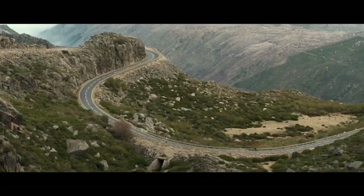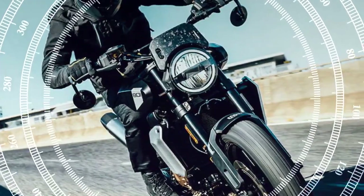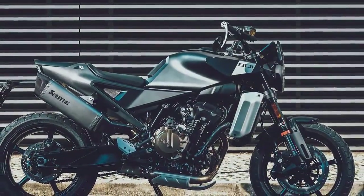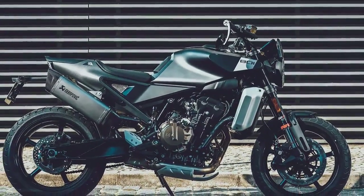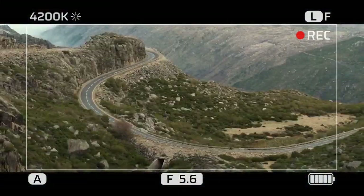The LC8C engine underpinning the Svartpilen 801 isn't shrouded in mystery. Shared among KTM, Husqvarna, and GasGas under Pure Mobility, it's the same power plant found in KTM's 790 Duke. Notably, this engine, reintroduced recently, is produced by KTM's partner CFMoto in China and is also featured in some of their models.